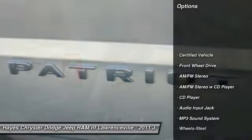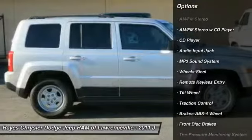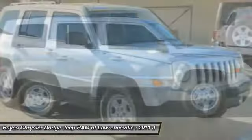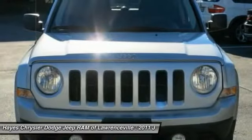Anti-lock braking system, traction control, power steering, air conditioning, front cruise control, AM FM stereo radio, rear defrost, FWD, fog lights, bucket seats.